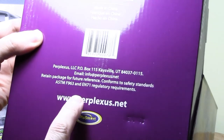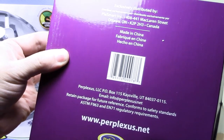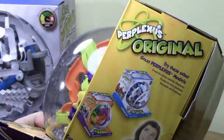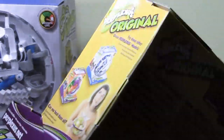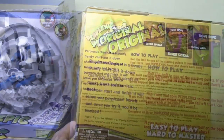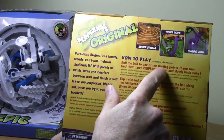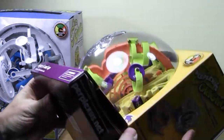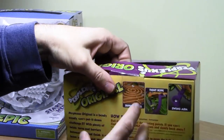This is what really reeled me in — when I left Walmart without the puzzle, I went to their website and saw videos and I was hooked. So this is the Perplexus Original. The instructions say how to play: you roll a ball to one of the starting points. If you can't find them, put Perplexus down and slowly back away. There's the starting point right there.